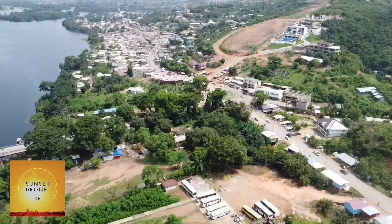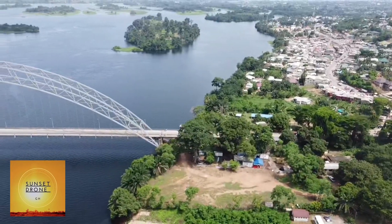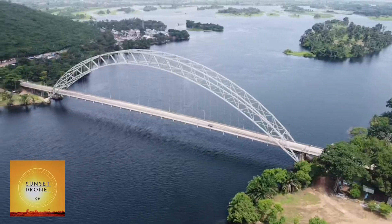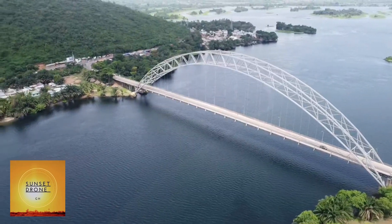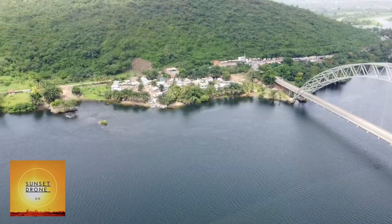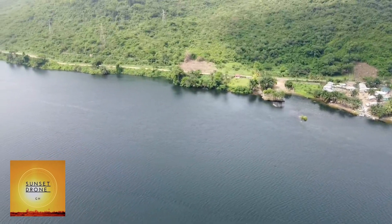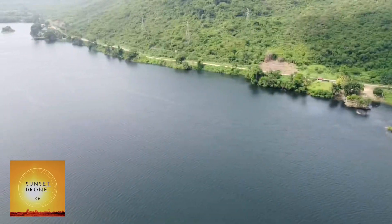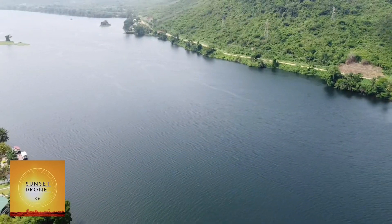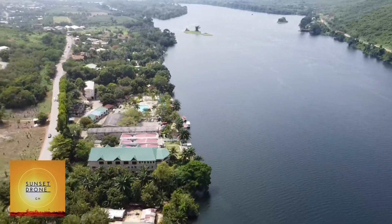The construction of the bridge started in March 1955 and ended in January 1957. It was designed as a silver crescent arc bridge with a deck suspended from the arc, with a total length of 334 meters (1,096 feet) and a width of 11.9 meters (39 feet). The longest span is 245 meters, that's 804 feet.